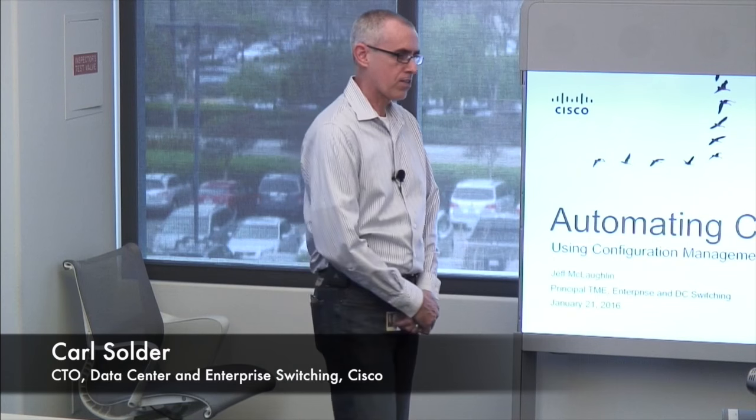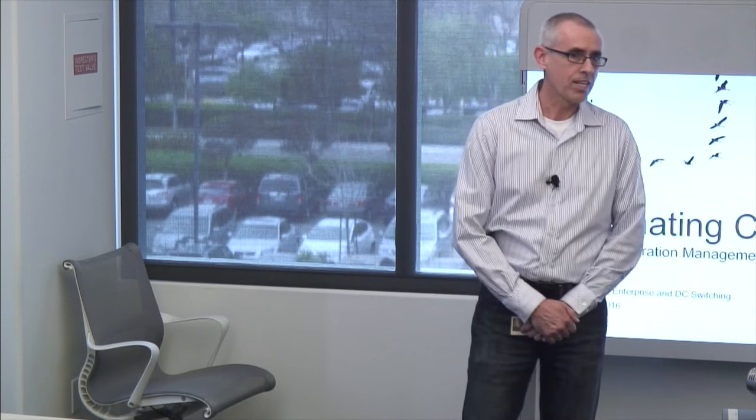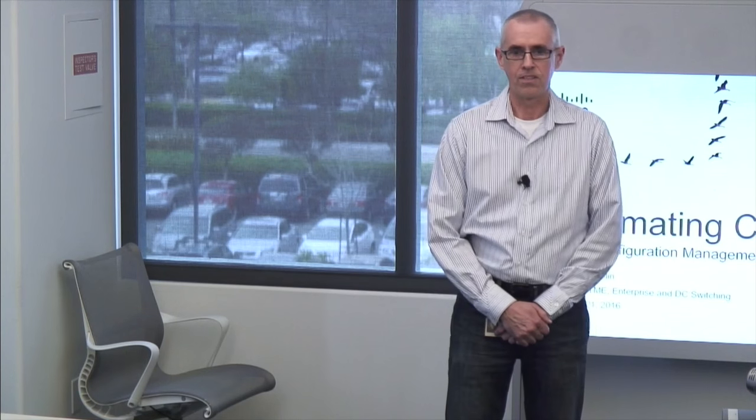In today's world, a lot of focus and attention is on new emerging technologies — cloud, SDN, virtualization — but lest we forget that all of these need to run on something physical at the end of the day. This is where we apply a lot of our energy and focus to innovate these foundational technologies, to optimize the experience that customers will get when they run those new technologies.